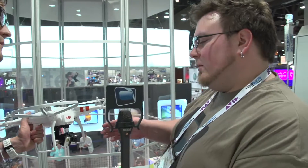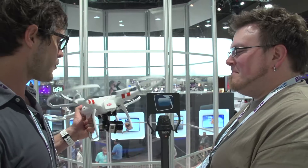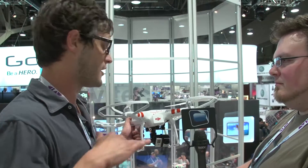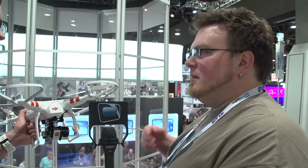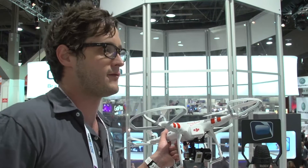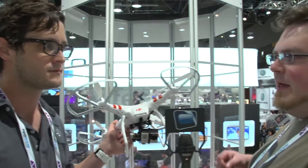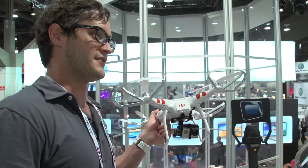No official price point has been set for the Zenmuse Hero yet, but with the GoPro integration, DJI is looking at potentially a few different models and a price range of around $600 to $700. DJI also has solutions for larger cameras and DSLRs — today they launched a more robust platform, their high-end hexacopter system carrying the Lumix GH3, with a more robust gimbal. The Zenmuse Hero is essentially the smaller offspring of that full Zenmuse system.